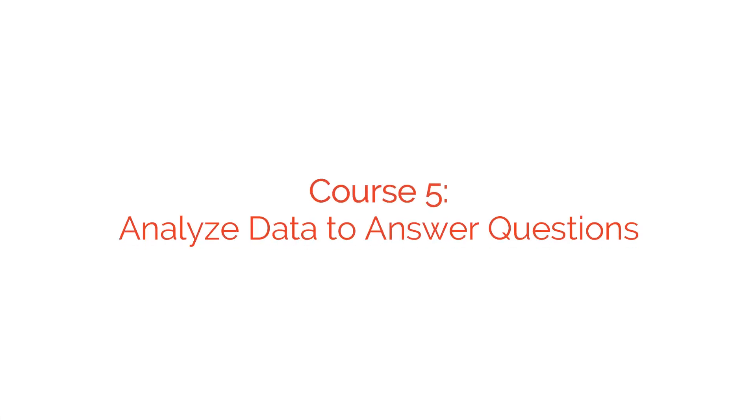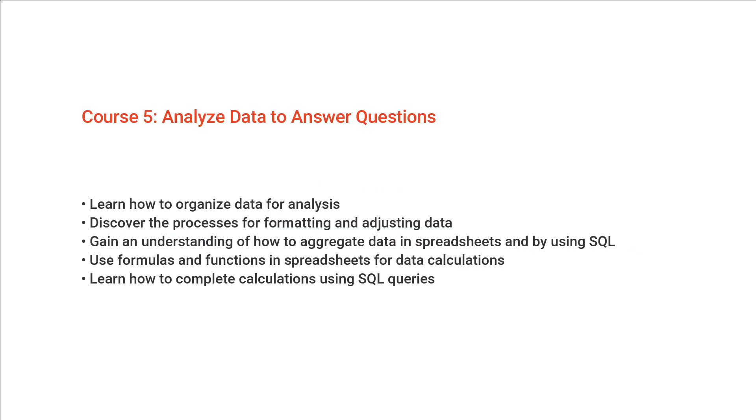The next course is Analyzing Data to Answer Questions. In this course you'll explore the analyze phase of the data analysis process. You'll take what you've learned up until now and put it all together to understand the data you've collected — how to organize it, format it, and think about your data in different ways. You'll also learn how to create calculations to help meet business goals, covering formulas, functions, and SQL queries.